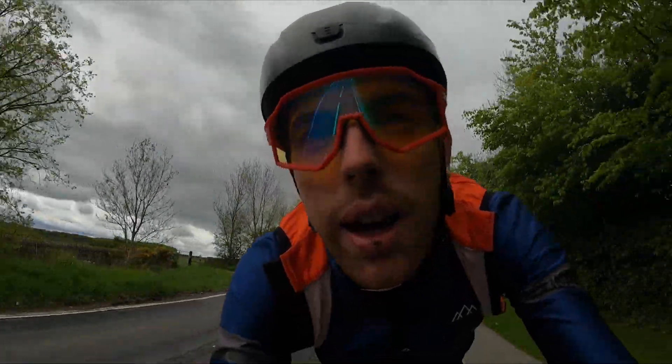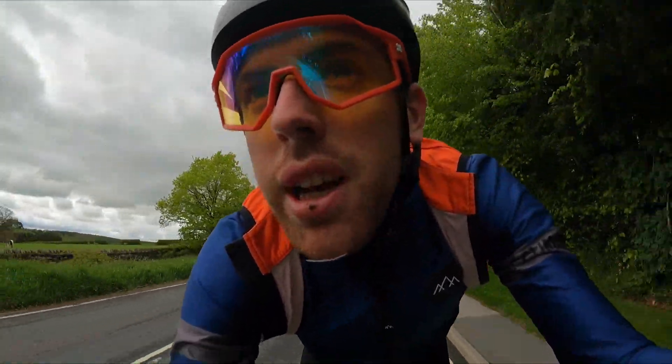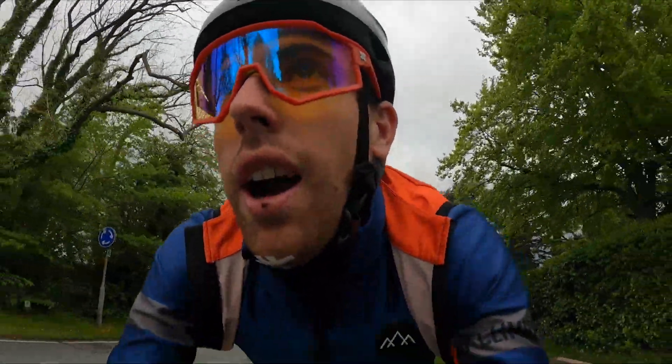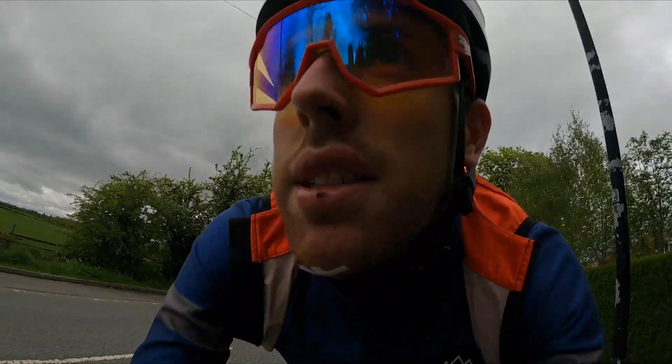A lot of people compare Wales's roads to those of Yorkshire — I have to agree, it's very much the same format: short sharp climbs, good roads. Not amazingly fast descents, but just hard roads to ride on. There's a cyclist just in front of me — has he got a power-up? I don't know how I'm gonna catch him.